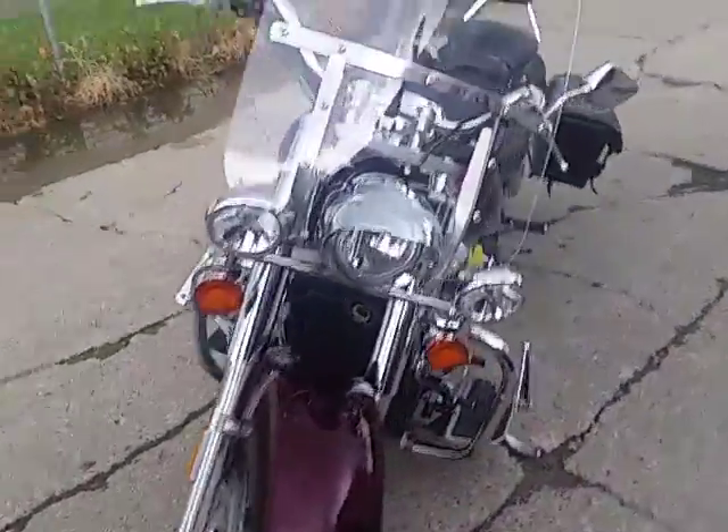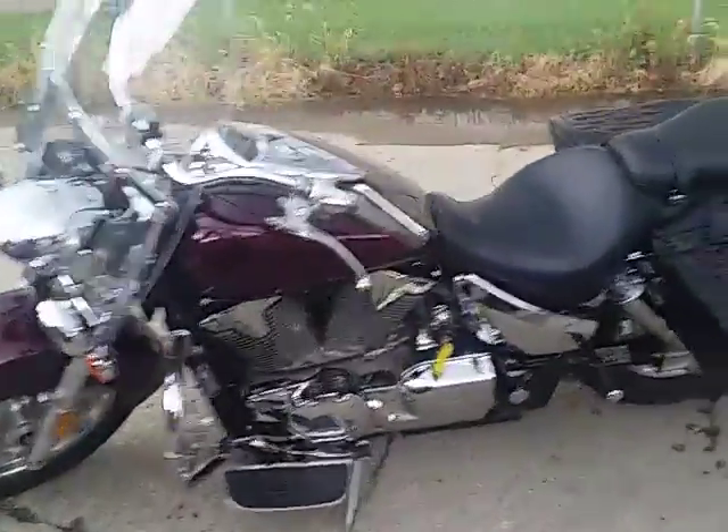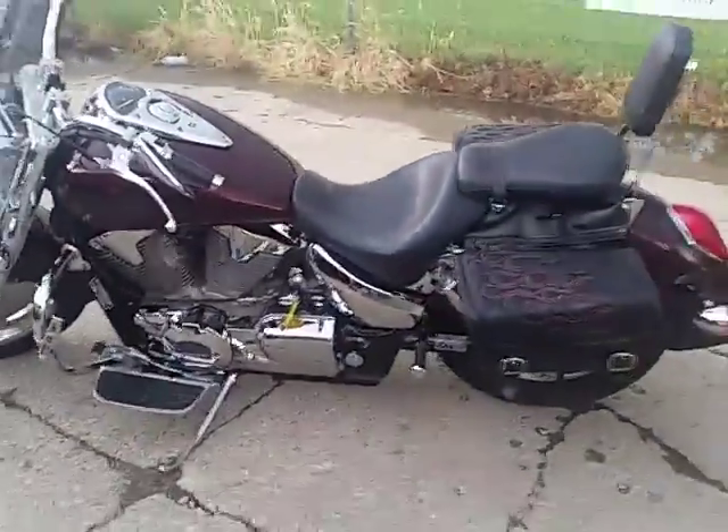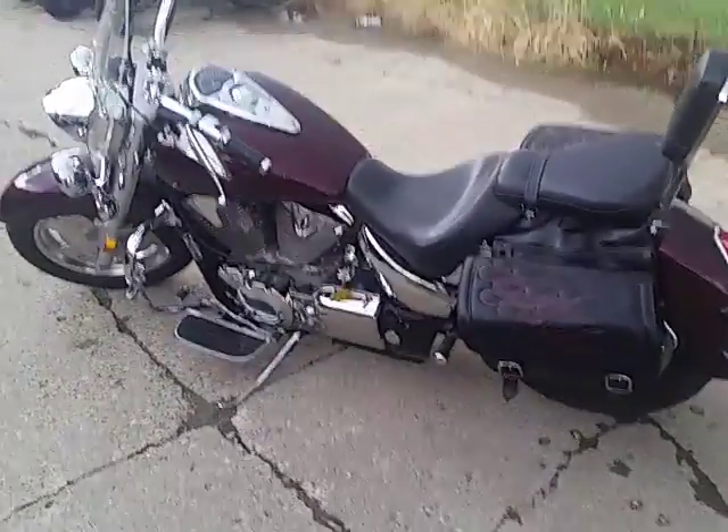You guys can own this low-mileage VTX for $4,400. Visit our website, it's ApprovalPowerSports.com. We've got over 350 used bikes in our showroom, with guaranteed financing on all of them. Call today, you can ride today.